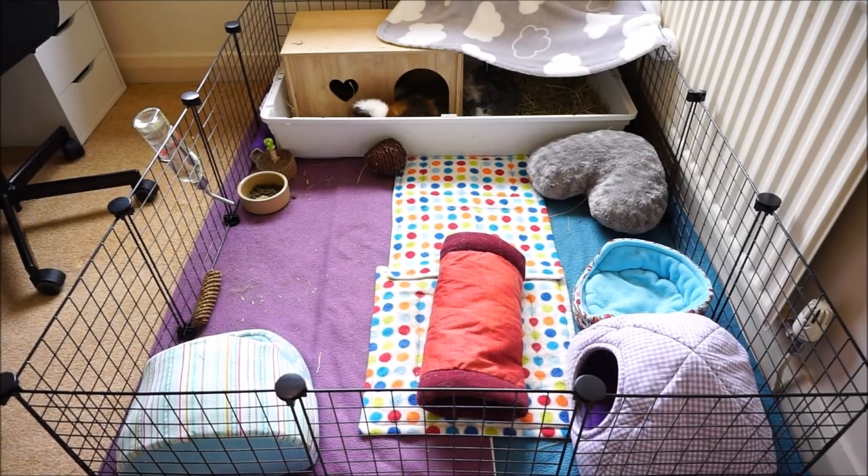Hi everyone! So in this video I've got some more updates on the move. I have an IKEA haul and today is kind of stage two for the guinea pigs.